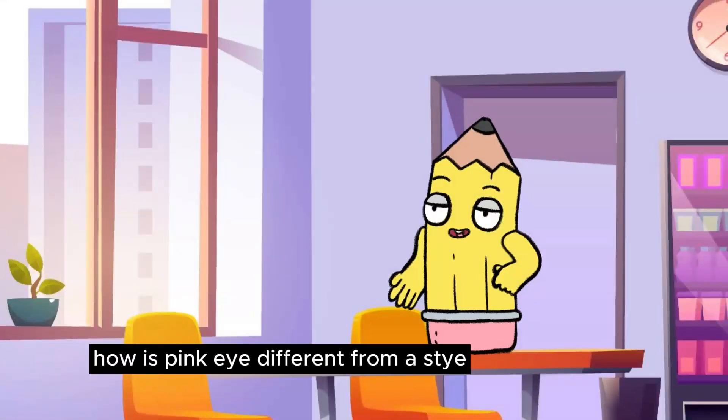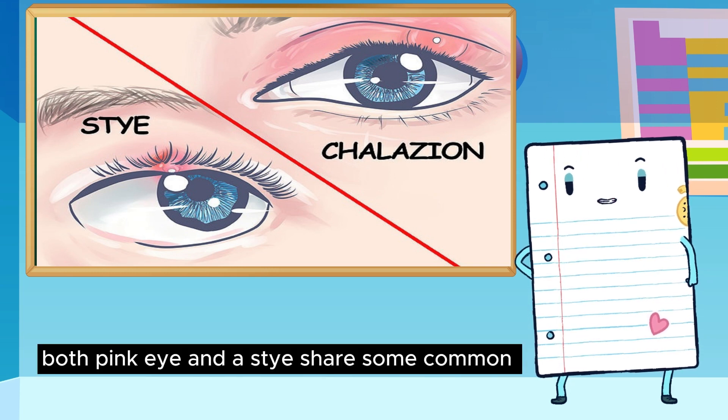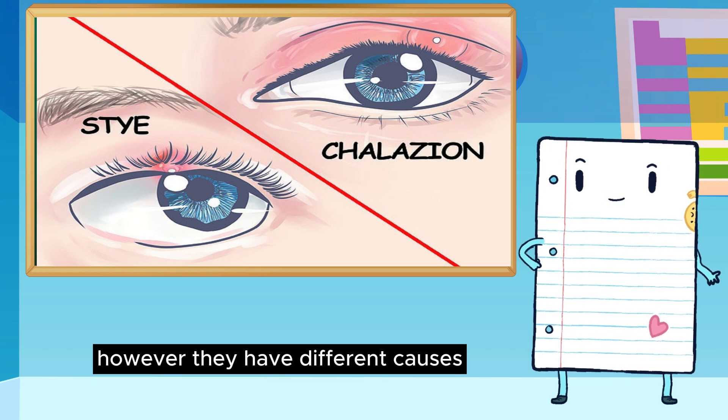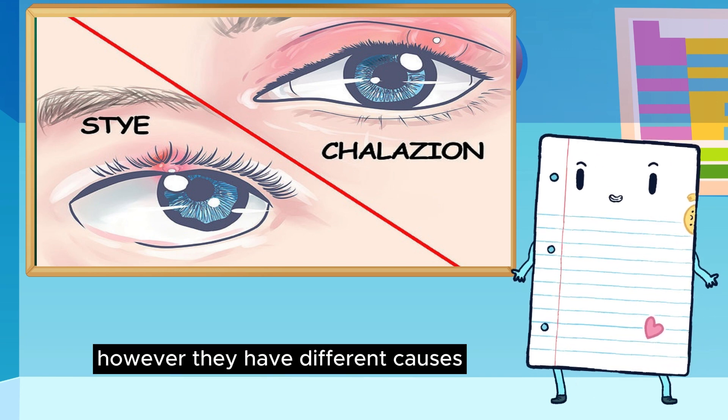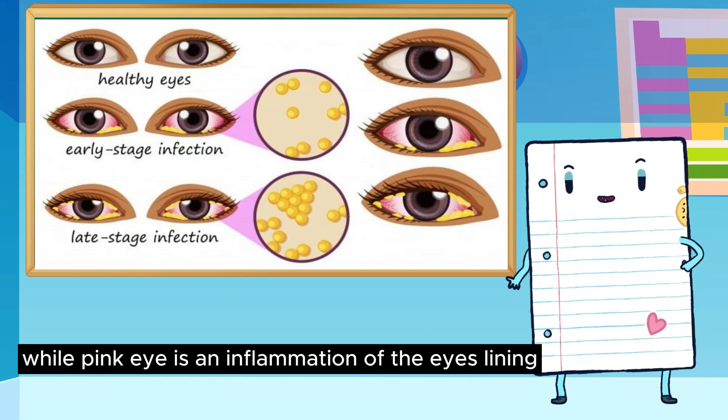How is pink eye different from a stye? Both pink eye and a stye share some common symptoms like redness and crusting. However, they have different causes. A stye is a painful bump on or inside the eyelid, while pink eye is an inflammation of the eye's lining.